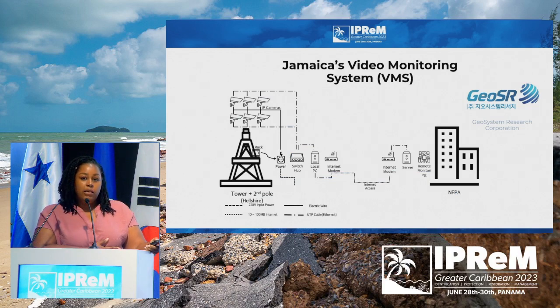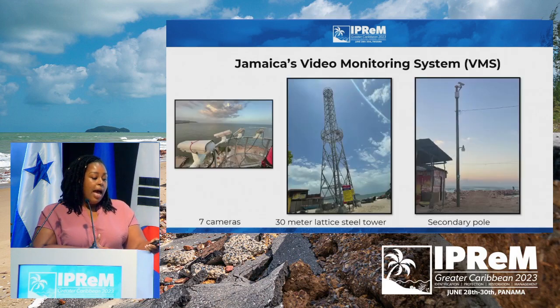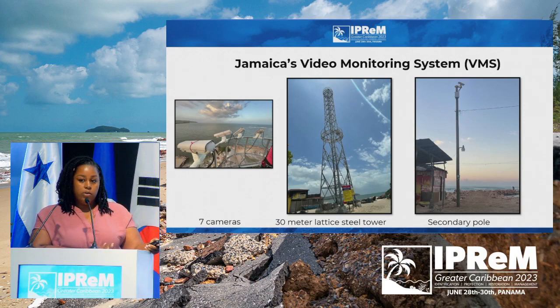This is a schematic of what our system looks like. It comprises a tower with cameras which are remotely connected to our hub at our office at the National Environmental Planning Agency. We also have a secondary pole for the system because, based on the shape of our shoreline, there was a shadow that the 30-meter tower couldn't capture. So we have seven cameras in total — one on the secondary pole and the rest on the 30-meter steel lattice tower located on Hellsha Beach.